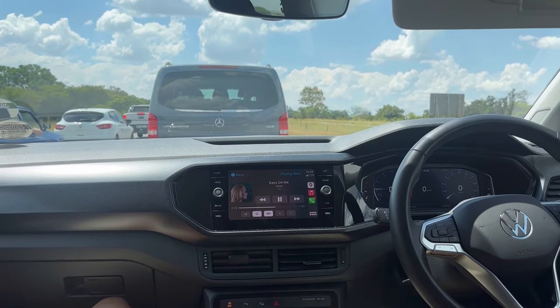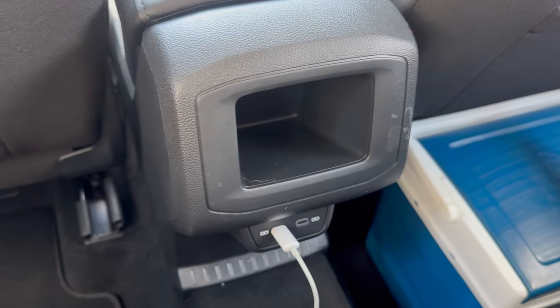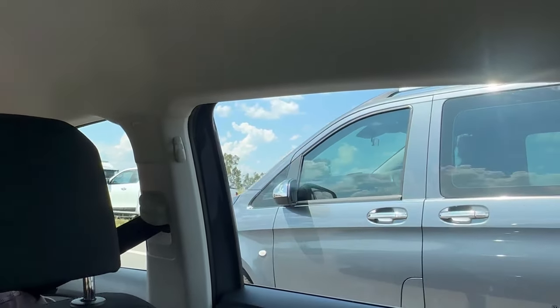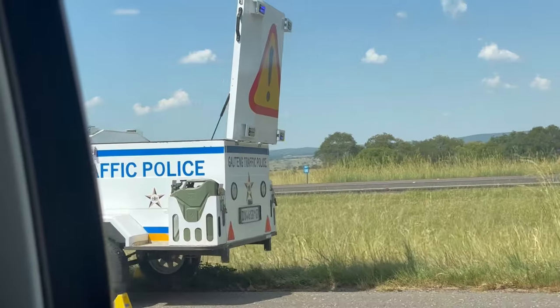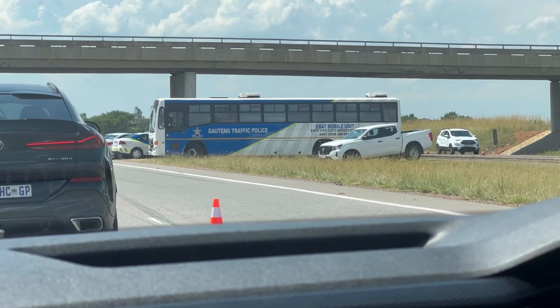Eventually they got caught in traffic — listening to Adele's 'Easy On Me.' While in traffic, Temple decided to check out the rest of the back. There are two USB Type-C ports and a slot to put a pen. The traffic got so bad that Hilux drivers started doing Hilux driver things.